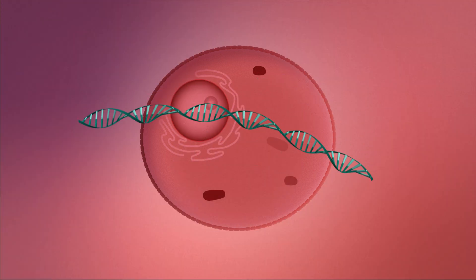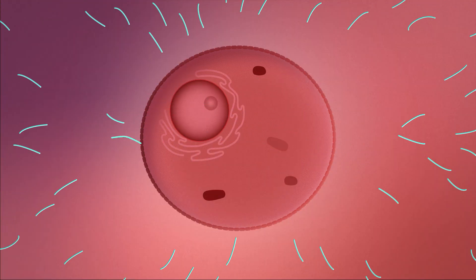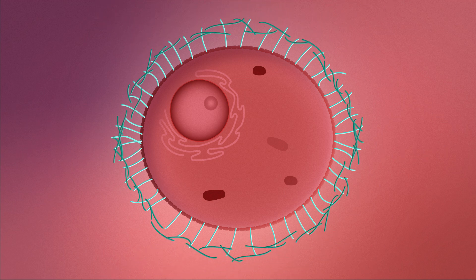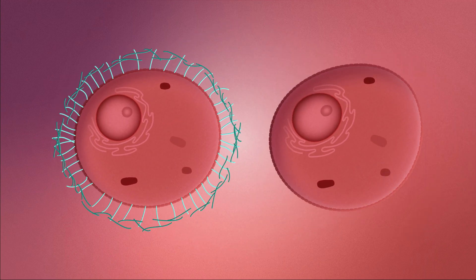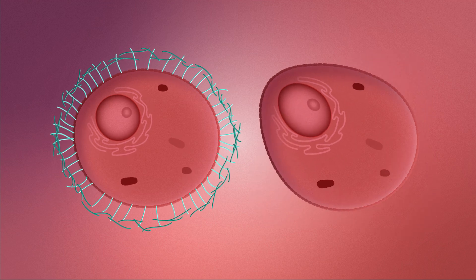Using DNA Origami, the team targeted the cell's surface and cross-linked two layers of DNA nanorods onto the cell membrane to form a programmable cell shell. The shell can impact the biophysical properties of the cell membrane and enhance its stiffness while lowering its lipid fluidity.